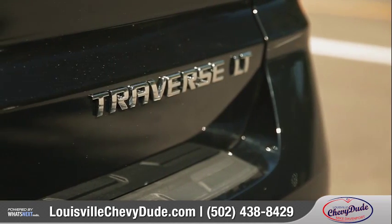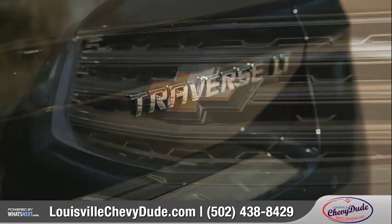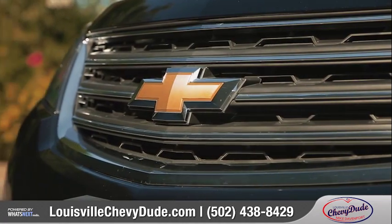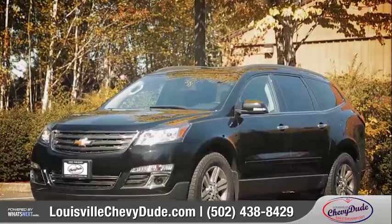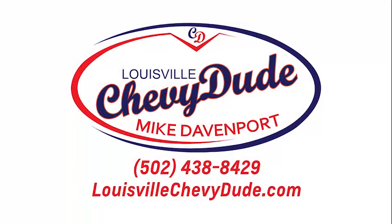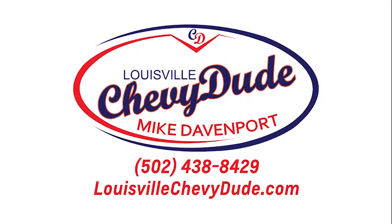Beautiful inside and out, the Traverse is a mid-size SUV that offers all of the amenities you could want and some you wouldn't expect. So contact Mike Davenport, the Louisville Chevy Dude, directly at his cell phone to schedule your in-person appointment to handle all your automotive needs.